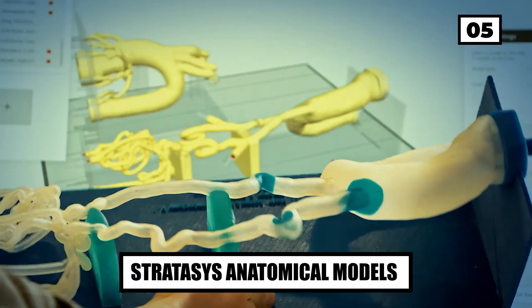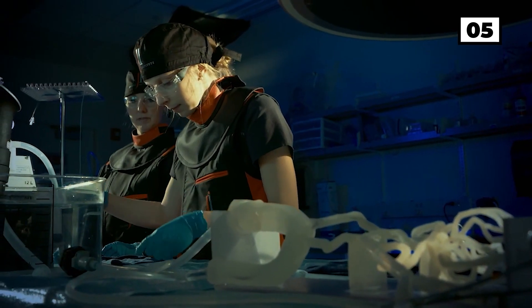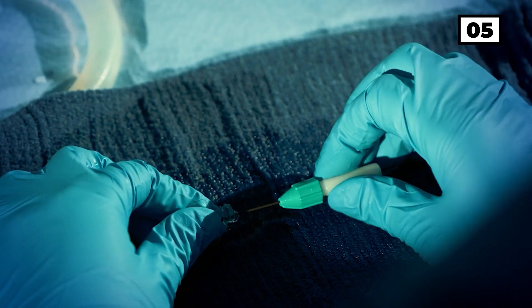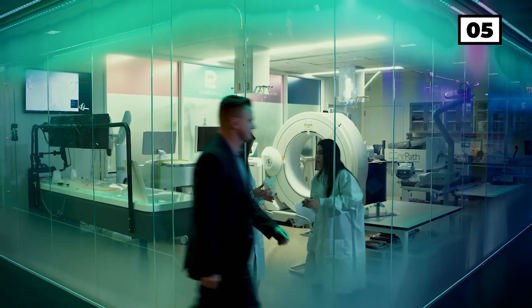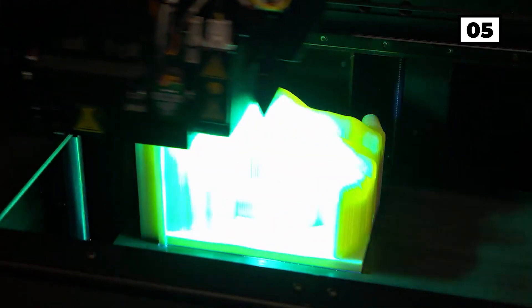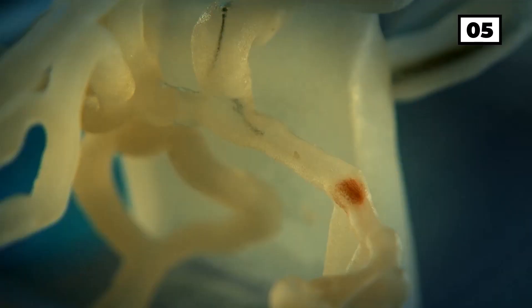Number 5: Stratasys Anatomical Models. What is 3D printing doing in medicine? The Jacobs Institute and its partners truly believe that it's the future of medicine. The specialists teamed up with the Jacobs Institute to provide medical equipment used for teaching. They created ultra-realistic anatomical models using the new Stratasys J750 multi-material 3D printer. With them, new surgeons can immerse themselves in an accurately recreated surgical scenario without risking a real person's life.